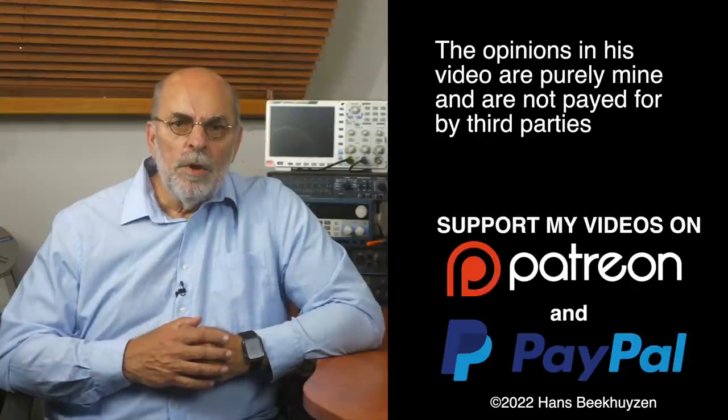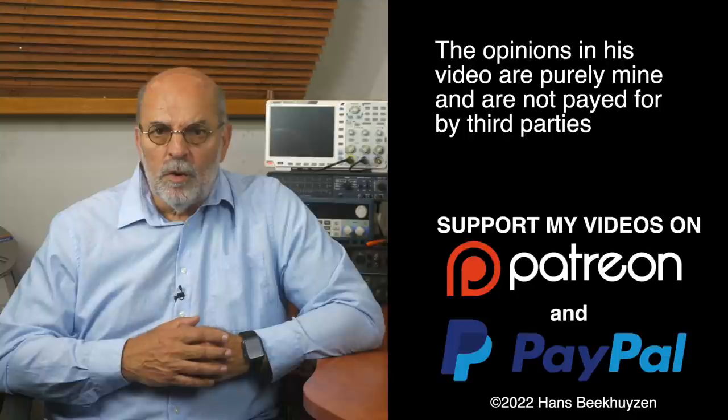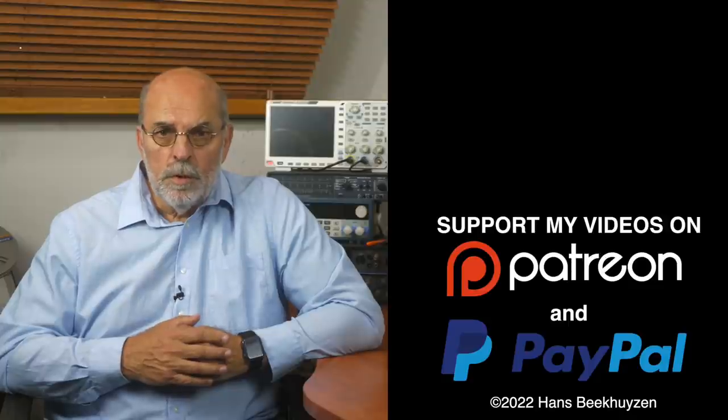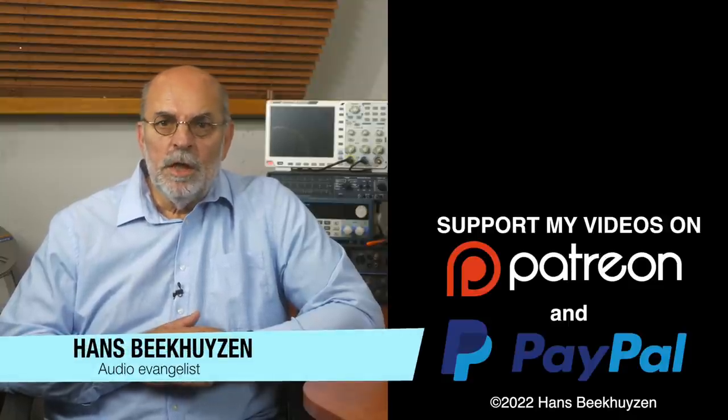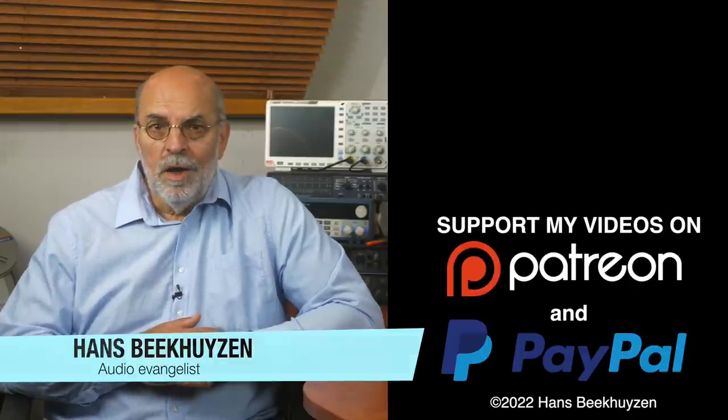That brings us to the end of this video. As usual there will be a new video next Friday at 5 pm Central European time. Subscribe to my channel or follow me on social media so you won't miss it. Help me reach more people by giving this video a thumbs up or sharing it on social media — it is much appreciated. Many thanks to those viewers that support this channel financially; it keeps me independent and lets me improve the channel further. If you'd like to support my work, the links are in the comments below. I am Hans Beekhuijzen — thank you for watching, and whatever you do, enjoy the music.